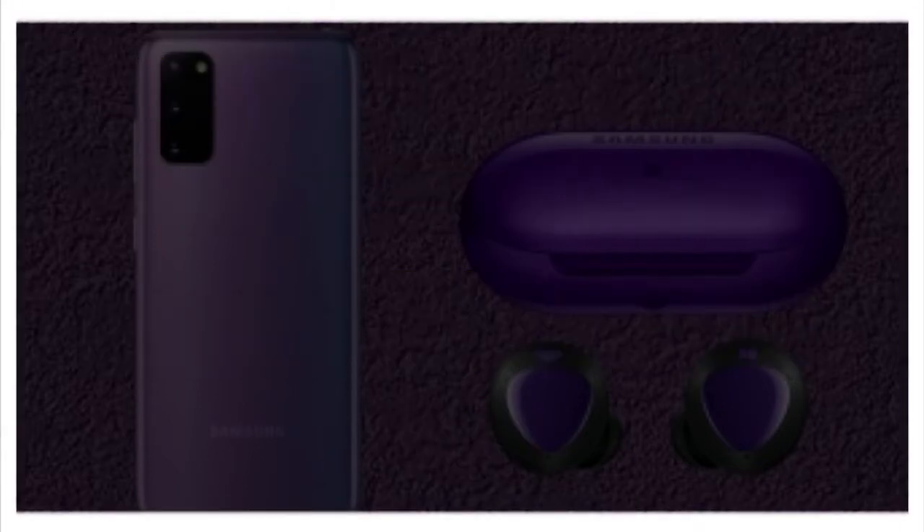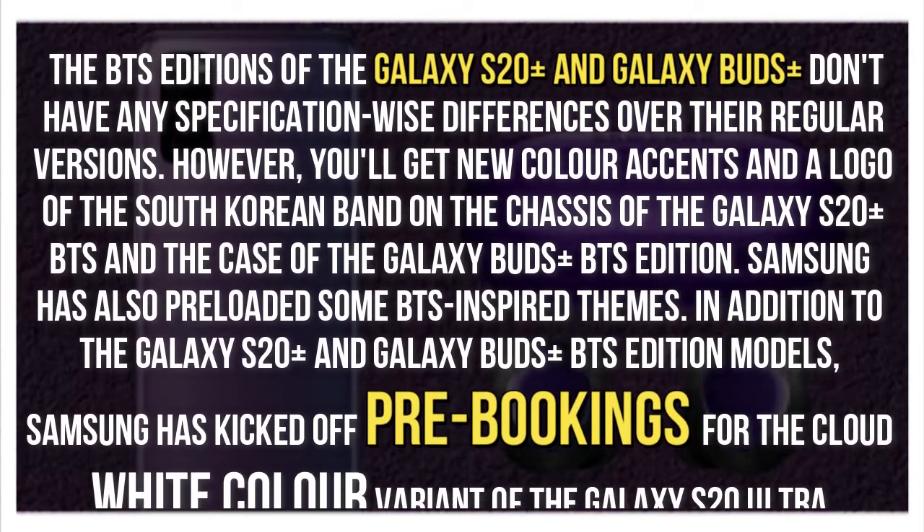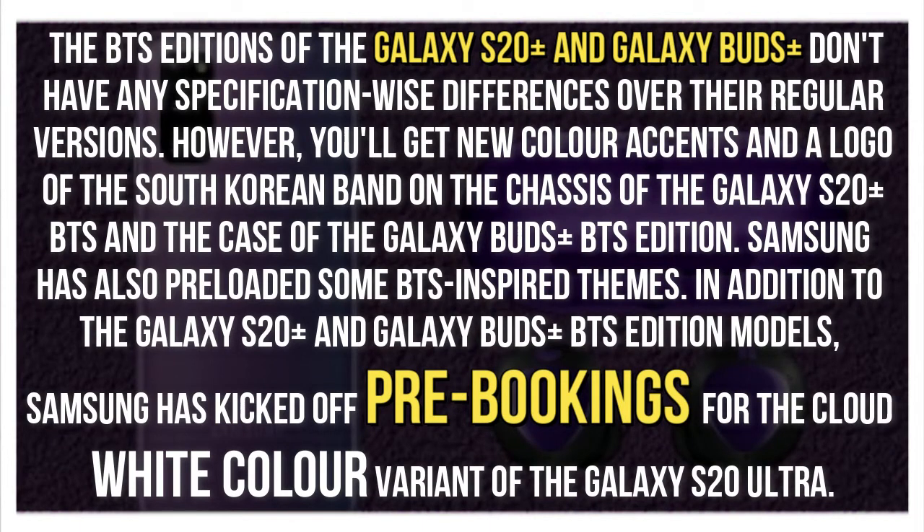The BTS editions of the Galaxy S20 Plus and Galaxy Buds Plus don't have any specification-wise differences over their regular versions. However, you'll get new color accents and a logo of the South Korean band on the chassis of the Galaxy S20 Plus BTS and the case of the Galaxy Buds Plus BTS Edition.